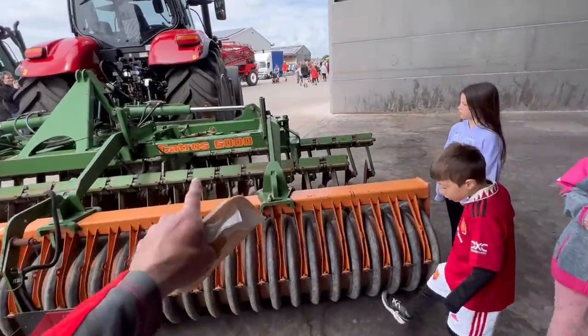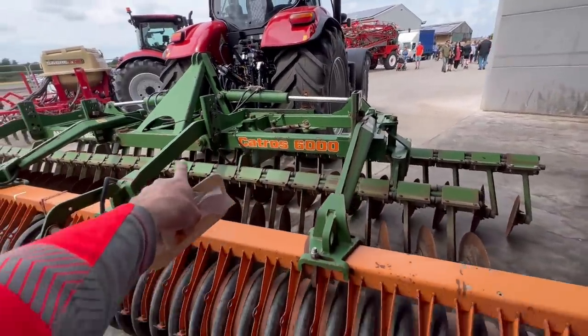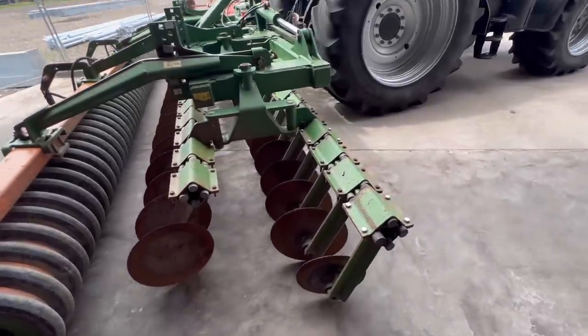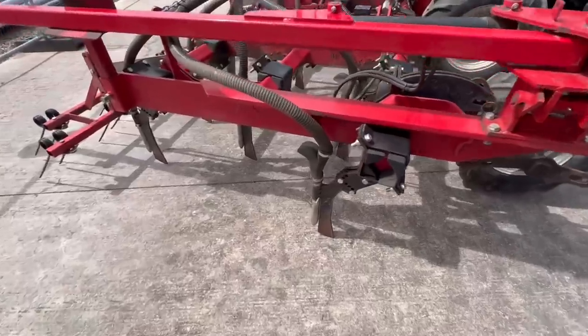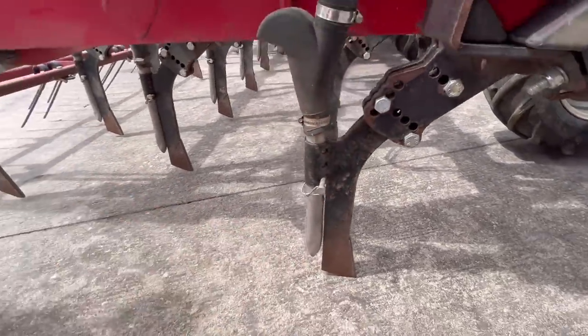I'm just looking at these discs because they're similar to ours, but they've got a linkage there that ours doesn't have. The depth control is on blocks whereas ours is on top links - it's different. Look at the coulters, it's like 17mm wide and drops the seed down the back.